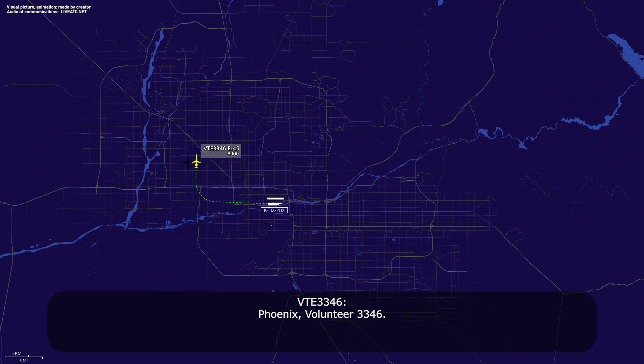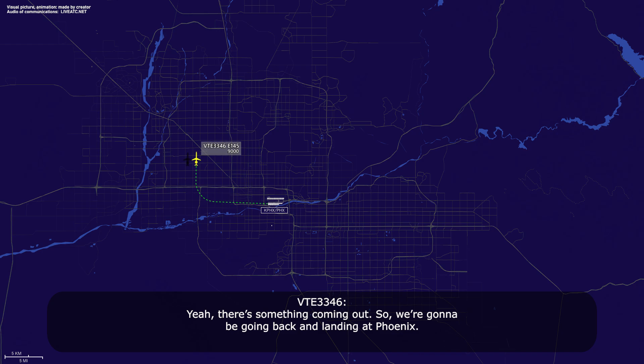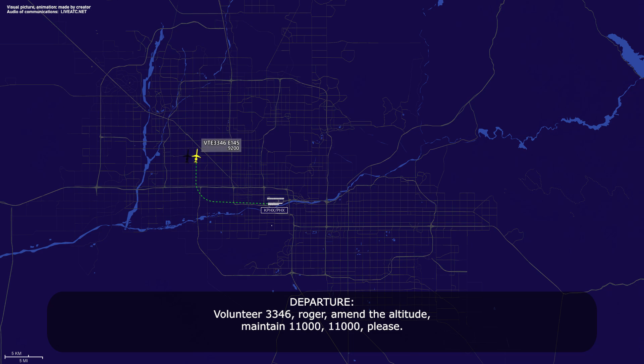Phoenix, Volunteer 3346. Volunteer 3346, go ahead sir. Yeah, there is something coming off, so we're going to be going back and landing at Phoenix. Volunteer 3346, roger. Maintain 11,000. 11,000, Volunteer 3346.